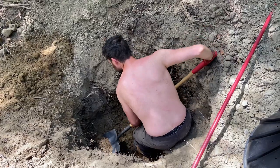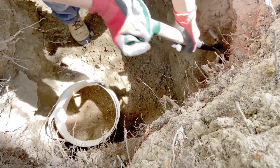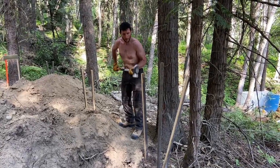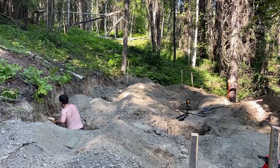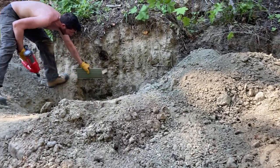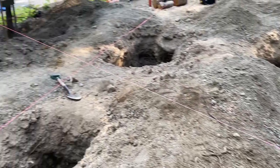Luckily, it was nice and warm back in summer. We did the work, but it was definitely no fun. Here I'm hammering in some stakes for the batter boards on which we would tie the strings, just so we could line all the piers and make them nice and level and cut off at the same height.